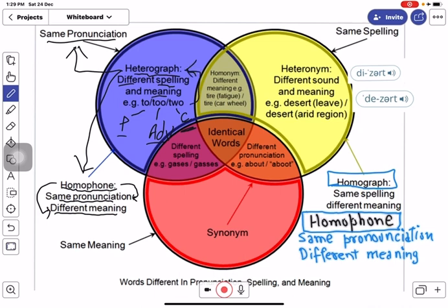Heteronyms are a pair of words that are spelled alike in terms of alphabets but have different pronunciation and different meaning. For example, 'd-e-s-e-r-t' when pronounced as 'desert' means an arid, scanty region, but when pronounced as 'desert' means to leave or vacate.